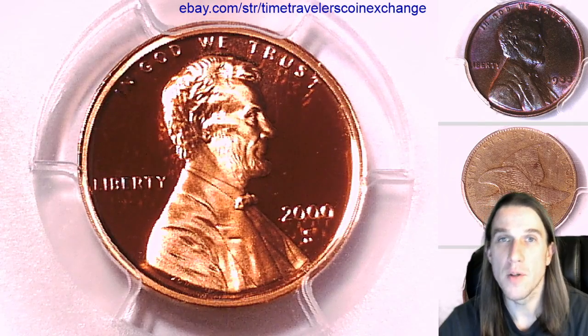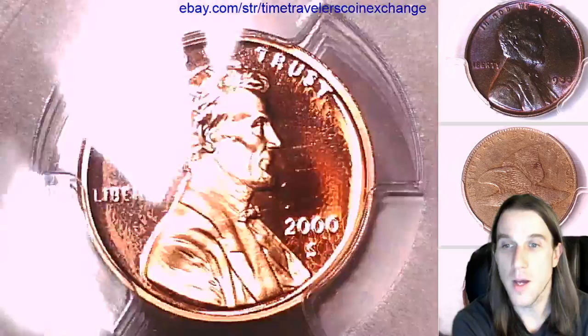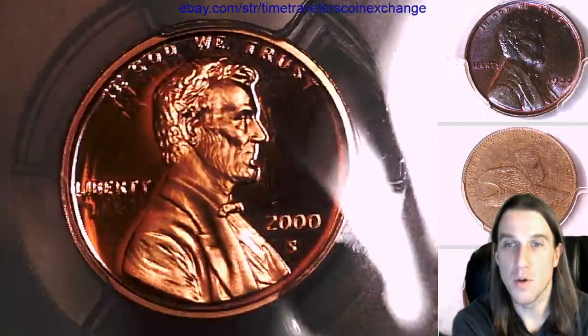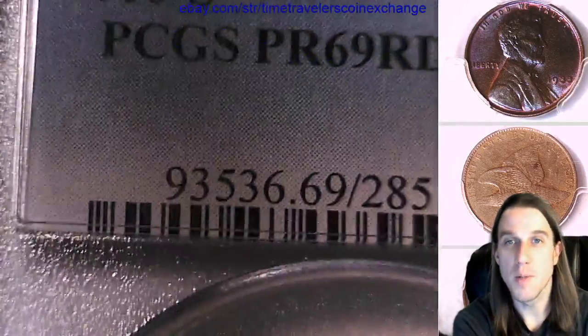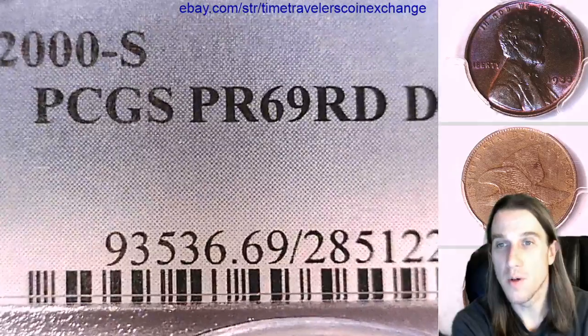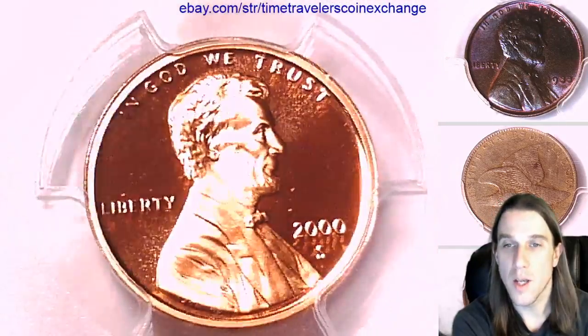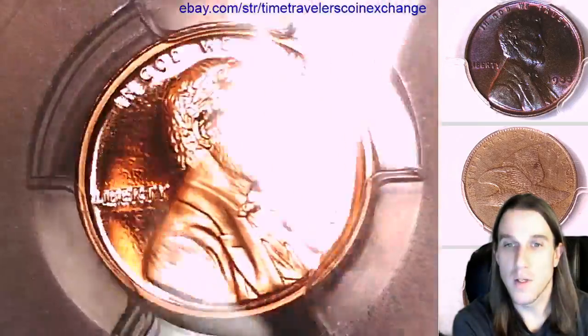Welcome back to Time Traveler's Coin Exchange. The next coin we're going to take a look at is the 2000S Lincoln Memorial Cent. It's a proof coin from the San Francisco Mint. This one has been graded by PCGS and they graded it Proof 69 Red Deep Cameo. We'll take a look at the front, then we'll take a look at the reverse of the memorial.